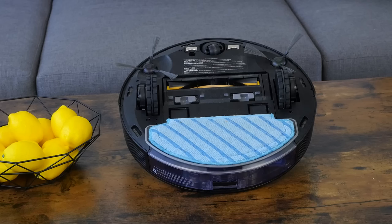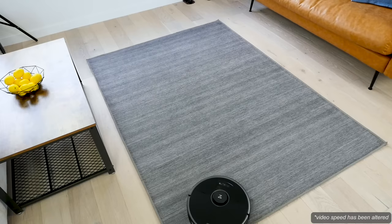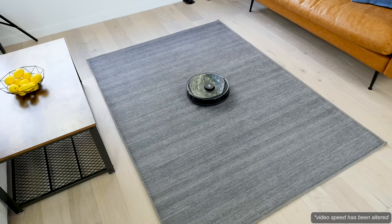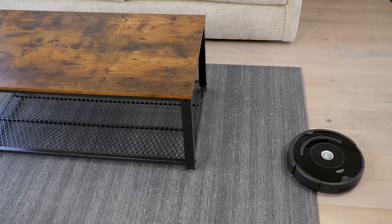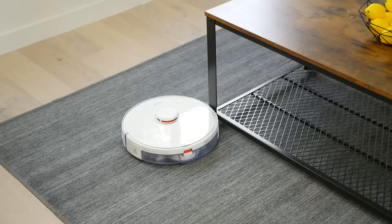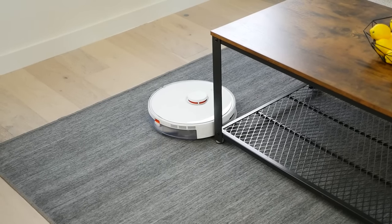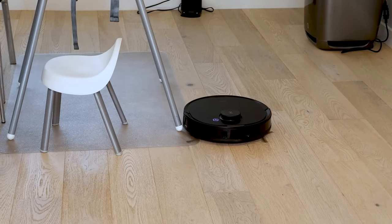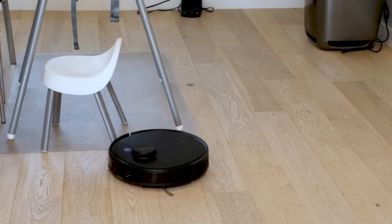Some robots also double as a mop — in those cases we also test the mopping ability. The next major performance factor is navigational ability. A good robot vacuum needs to be able to navigate around the home, find and remove debris, avoid getting stuck, and return to its docking station when finished. To test navigational ability, we let the robots navigate my home and lab. Ultimately it comes down to one big question: did the robot vacuum navigate the entire space without getting stuck, without needing human help, and get back to the dock?